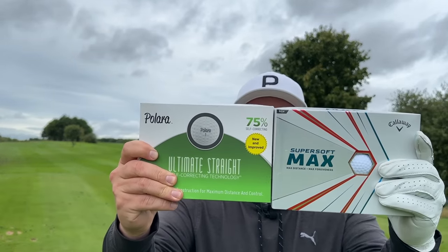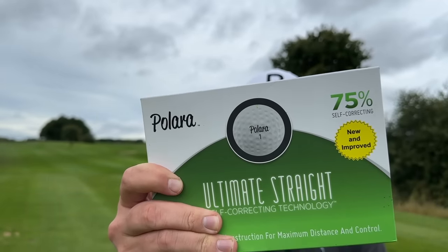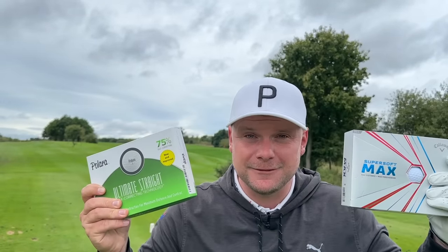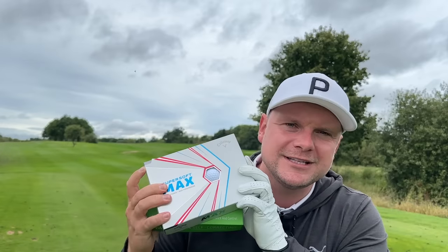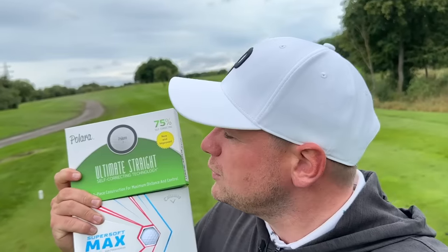How much difference is there going to be between a legal straighter flying golf ball and an illegal straight flying golf ball? Get in the comments below how much difference there's going to be. We're going to play a couple of holes here today at Woolley Park Golf Club to find out. Also let me know, would you use an illegal golf ball if you were just playing with your friends for the laugh and you were really struggling keeping the ball in play?